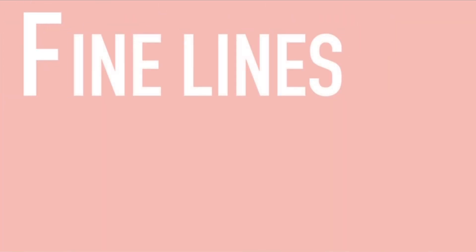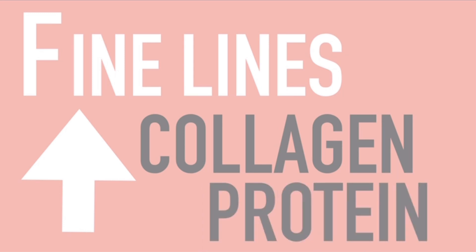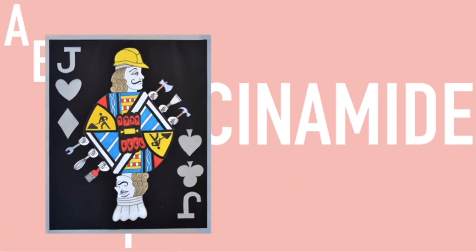F: Fine lines and wrinkles. By increasing your dermal collagen and protein production, this actually reduces those fine lines and aging. That's a lot, which is why niacinamide is somewhat a jack-of-all-trades.